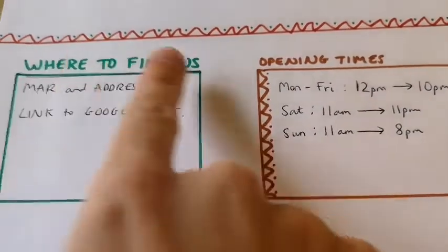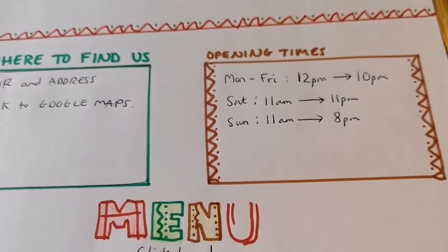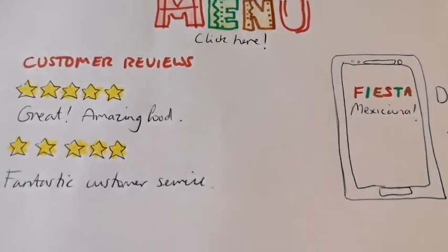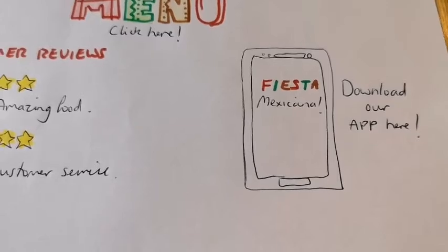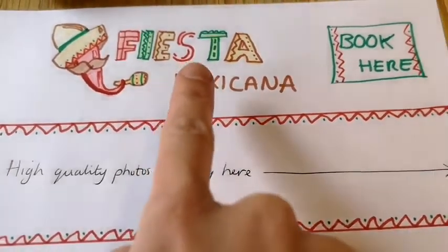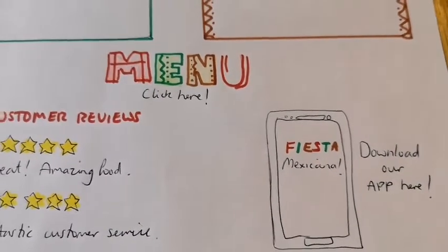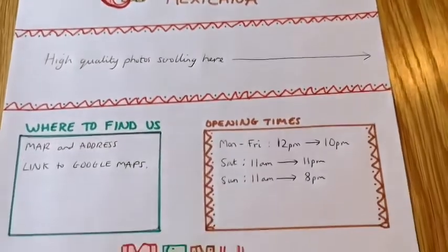I've got an area for a map and the address with a link to Google Maps, so people know where to find us. I've got opening times — people need to know when they can come — a big bold menu tab, hopefully five-star reviews to entice people to my restaurant, and an option to download our restaurant app. I've included the main things: logo, booking, photos, location, opening hours, menu, reviews, and app download. I'll put a Word document on the Year 6 page to give you a hint of what to include on your website design.